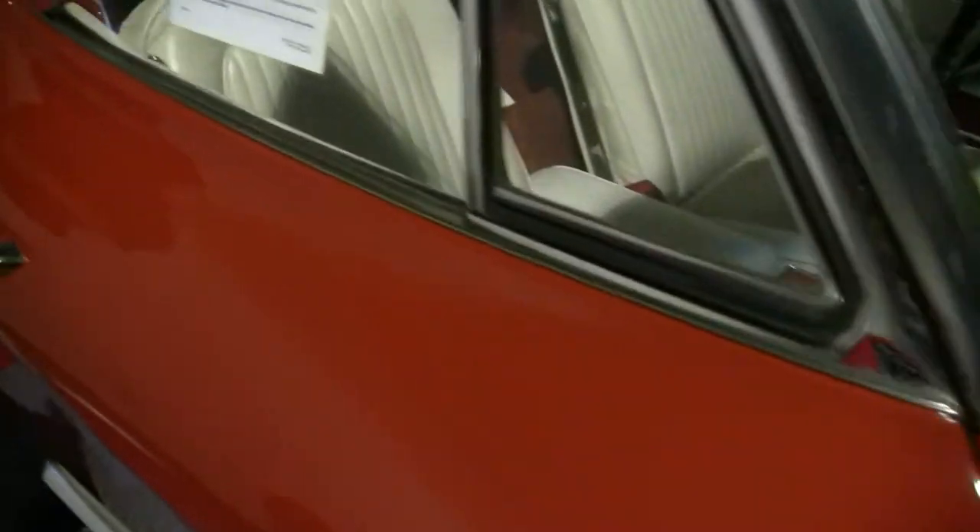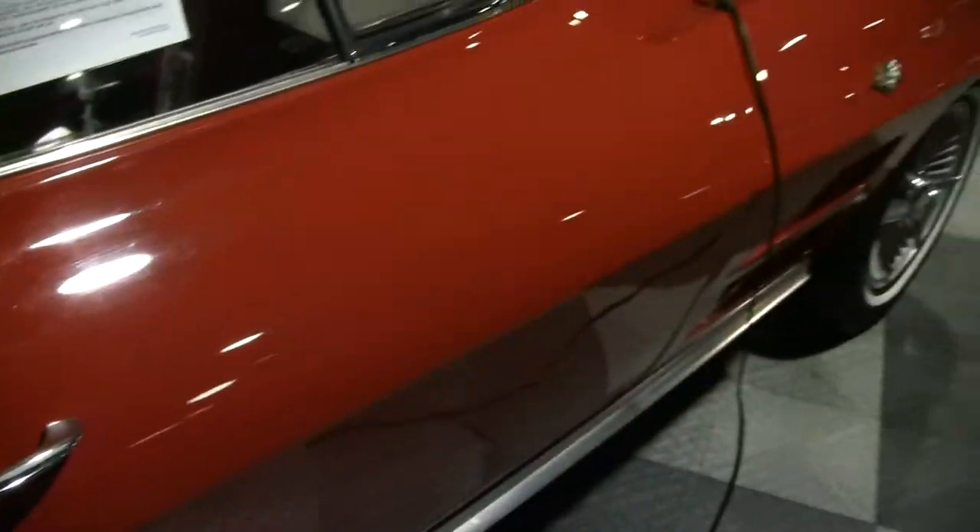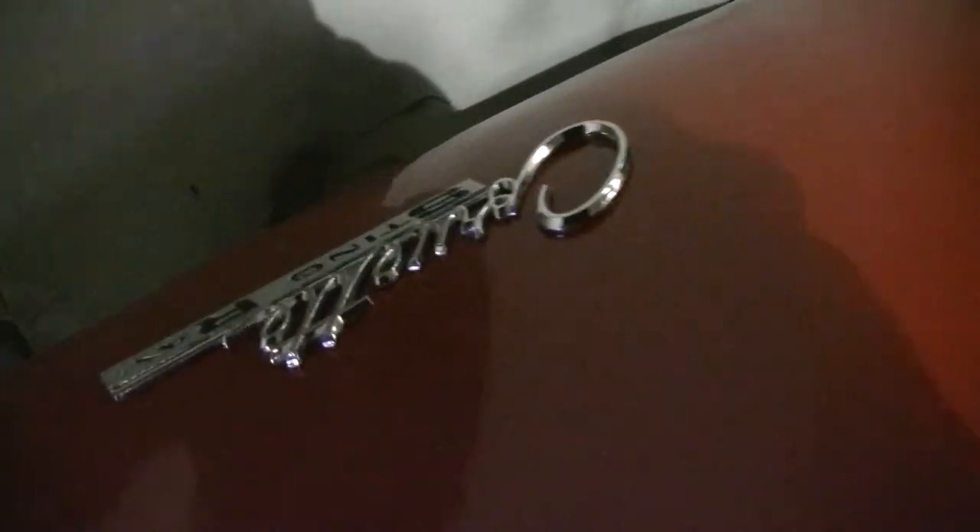As we come around to the side, you'll notice the paint is in the same condition all the way around — no major blemishes anywhere in particular. The Corvette emblems in the back are in good shape, as well as our chrome around the back.